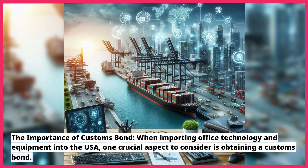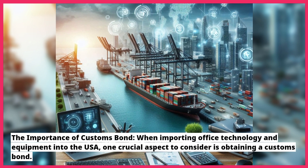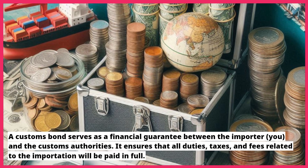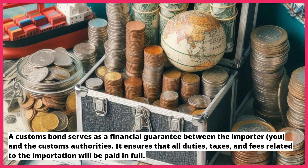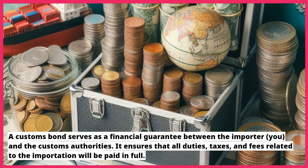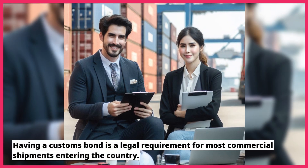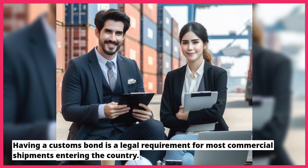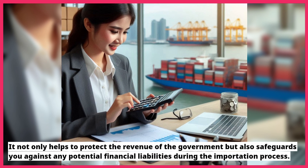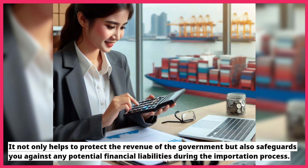Customs brokers have the knowledge and expertise to navigate complex customs procedures and requirements, saving you time and effort. When importing office technology and equipment into the USA, one crucial aspect to consider is obtaining a customs bond. A customs bond serves as a financial guarantee between the importer and the customs authorities, ensuring that all duties, taxes, and fees related to the importation will be paid in full. Having a customs bond is a legal requirement for most commercial shipments entering the country, protecting government revenue and safeguarding you against potential financial liabilities.